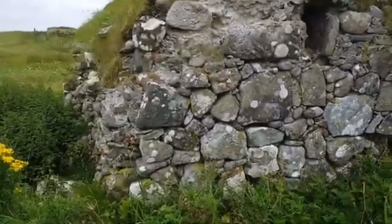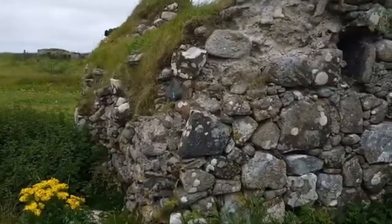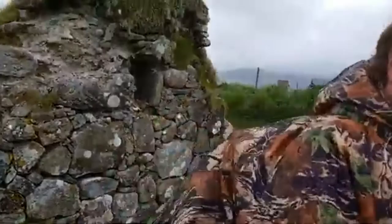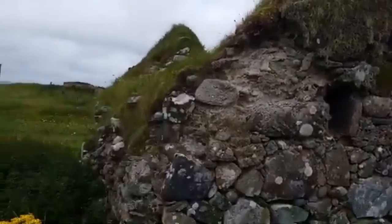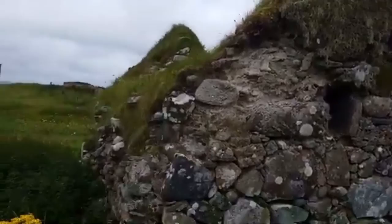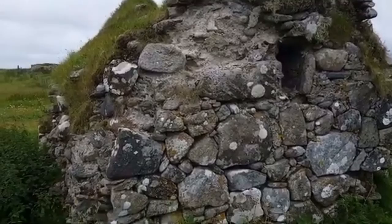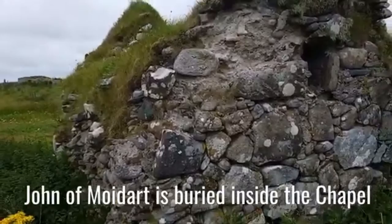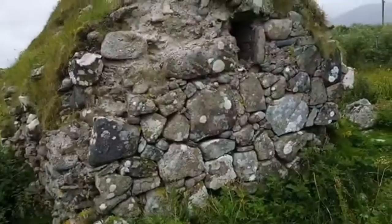Here we have the Clan Ranald Chapel. It's on the highest ground and also the oldest ground. This also has an east-facing door, which is very unusual in chapels and monastic sites. John of Moidart acquiesced money to rebuild this chapel and was buried here in 1574. The armorial panel, which went missing from this chapel, is now in Kildonan Museum.